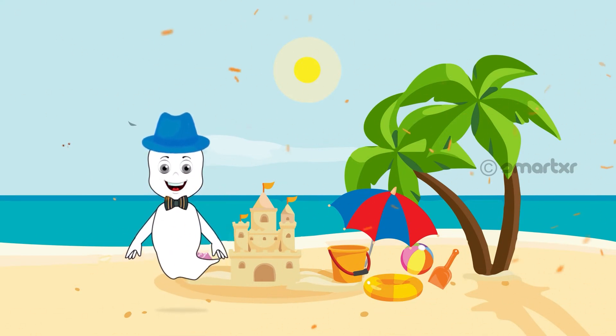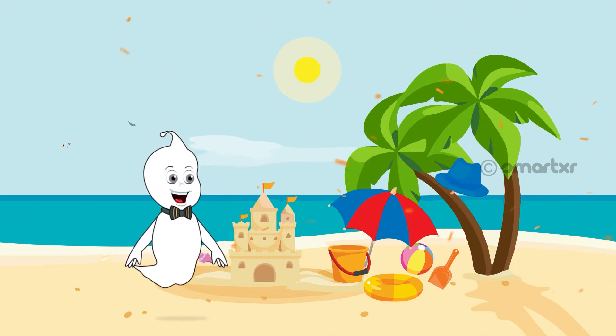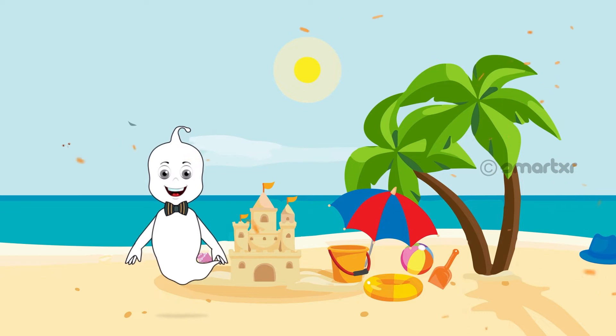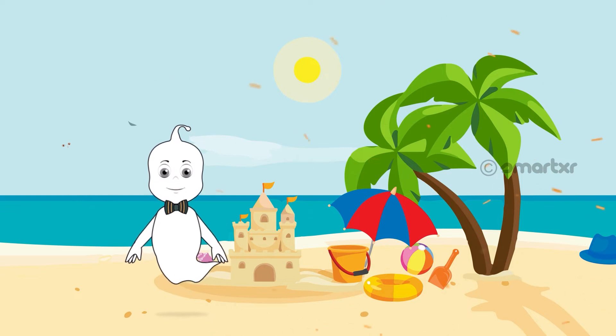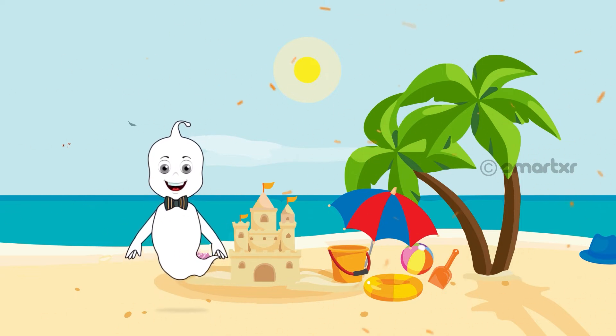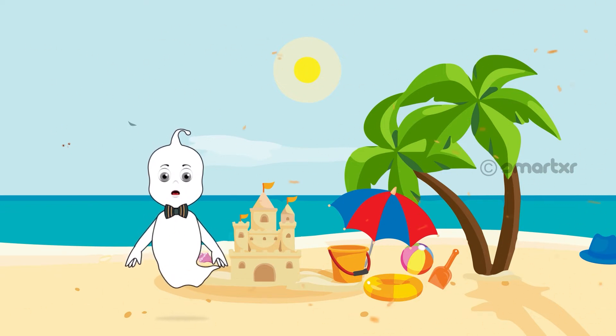Strolling on the beach is so relaxing. Oh, my hat! The wind blew my hat away. I have to find it. Now what hat was I carrying? I am so forgetful that I don't remember the color of my hat. Was it green or blue?